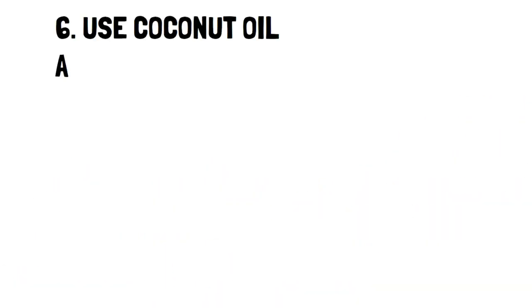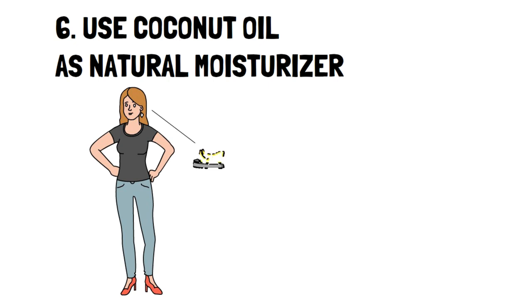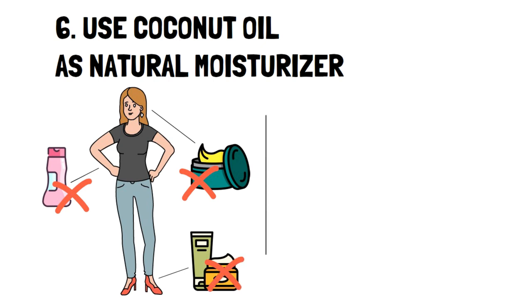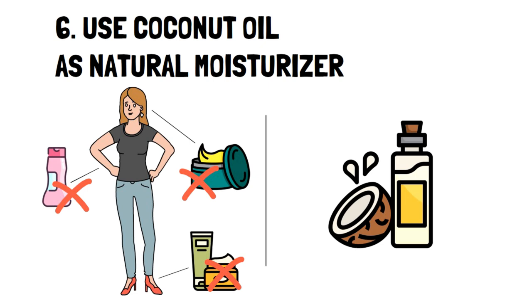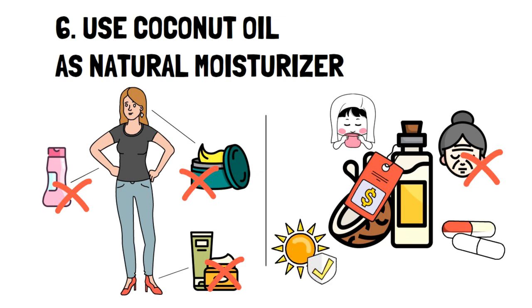Number six: use coconut oil as a natural moisturizer. It's normal to have several moisturizers for different purposes and different parts of the body, but having several for different needs can quickly become expensive. Coconut oil is actually one of the best all-purpose moisturizers. On top of a good price, it has several health benefits: it can help protect your skin because of how rich it is in fatty acids and antioxidants, it can help reduce the appearance of wrinkles and fine lines, and it's an excellent sunscreen because it contains vitamin E, which is useful against UV damage.